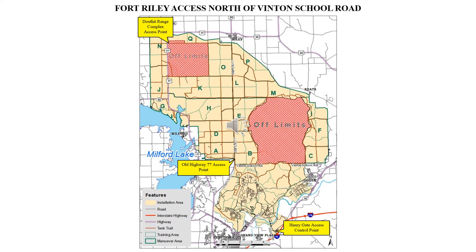For recreational access north of Vinton School Road, please use the Old Highway 77 Access Point. The Douthat Range Complex Access Point can be used if Maneuver Area Quebec is open, but is subject to closure without notice. A copy of this map is available on the Fort Riley iSportsman website under the Maps tab.